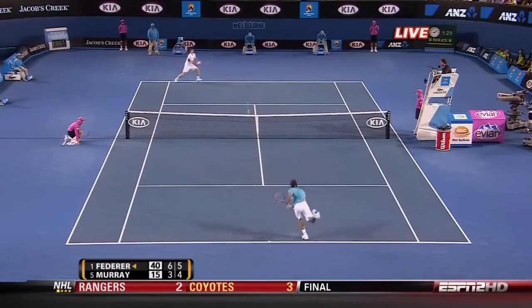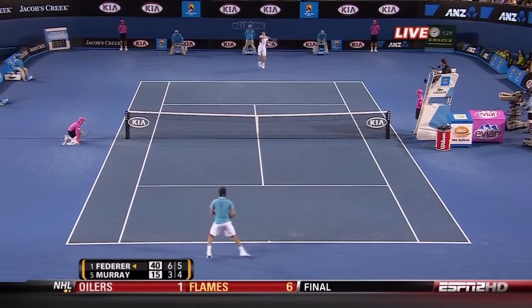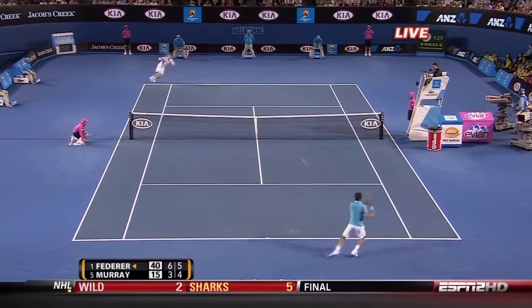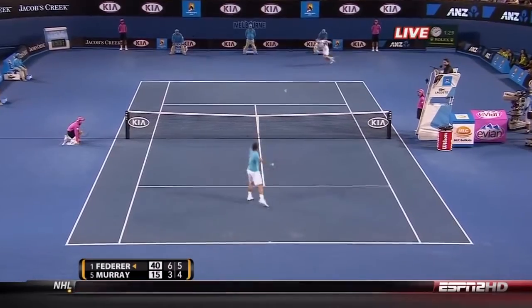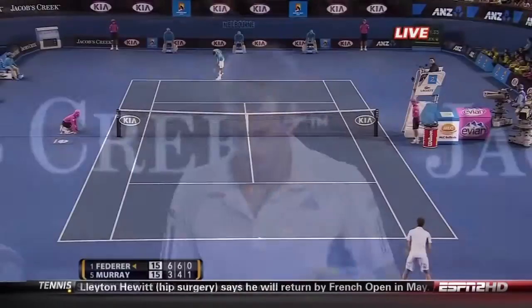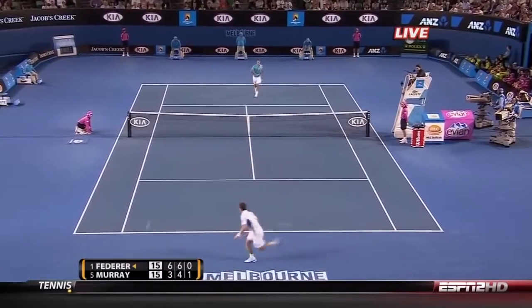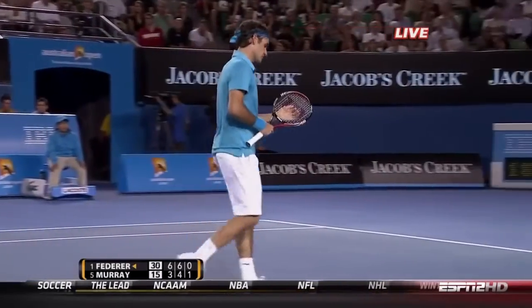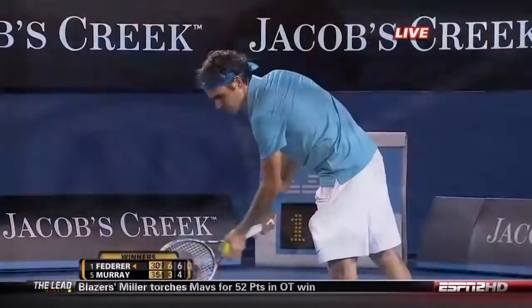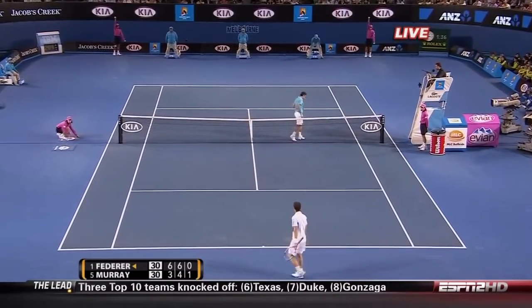This is a comfortable closing — not like the match in New York. Roger is just one winning set away from major title number 16. No hesitation from Federer. That's the big difference between these two: the offensive movement between Federer and Murray. Murray certainly holds his own off the ground, but the offensive movement is Federer's edge.